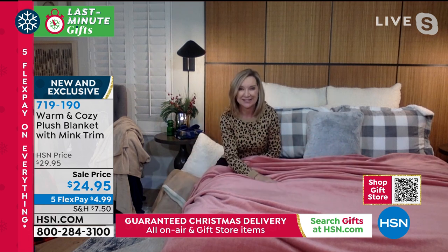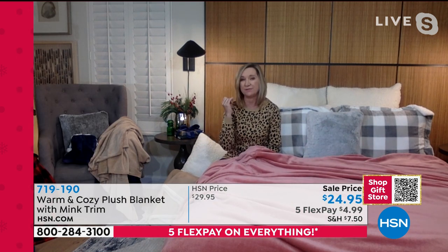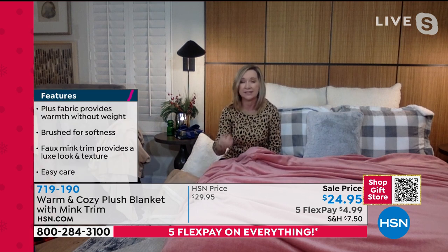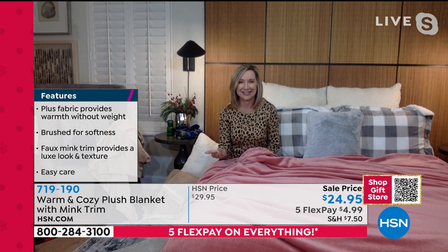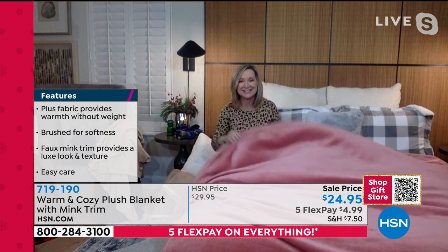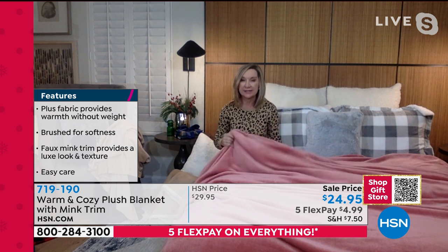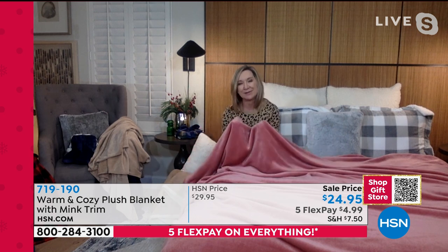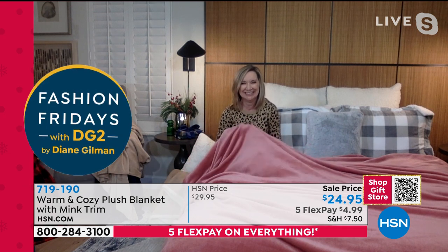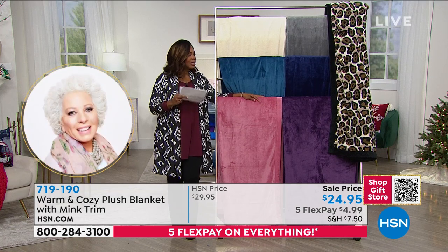I did a lot of delivery direct the other night and this is what I delivered — I love giving this blanket because it can be for a family, a couple, or an individual who wants the softest, coziest warmth without being heavy or hot. It's completely machine washable — this is like a plush baby blanket for an adult.